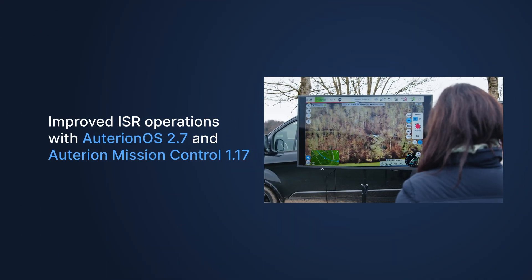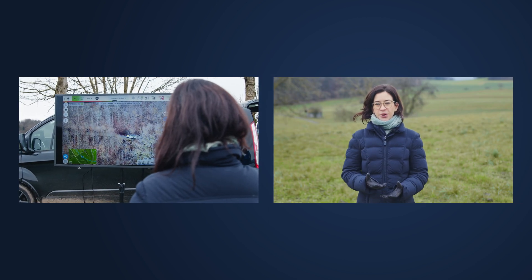The vision of Outerion is to increase the autonomy of drones such that operations for end-users are simpler. We have a new release of Outerion S and Outerion Mission Control coming out that brings a lot of improvements for ISR operations — so intelligence, surveillance, and reconnaissance.